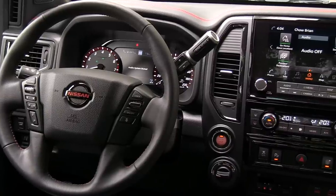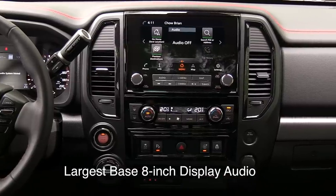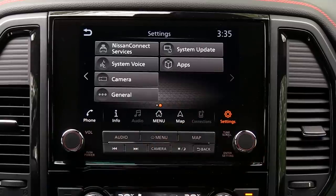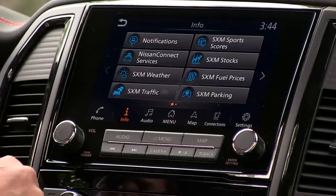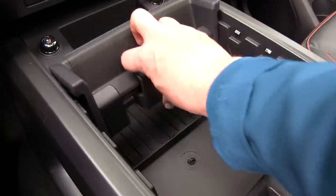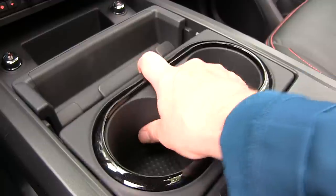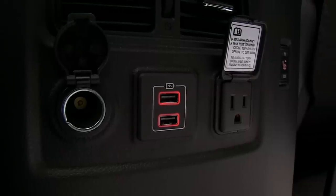On the inside, this truck has the largest infotainment system in the class. It starts at eight inches, but the unit here is a nine-inch screen on the higher trim levels. Nissan claims the resolution is better than HD quality — it's pretty good, though the touch response for changing radio stations isn't very sensitive. All trims come with Apple CarPlay and Android Auto, and this truck also gets Wi-Fi connectivity for the first time. The center console bin has been updated, and you get USB-C, regular USB, a 115-volt power outlet in the back — it's fairly nicely equipped.